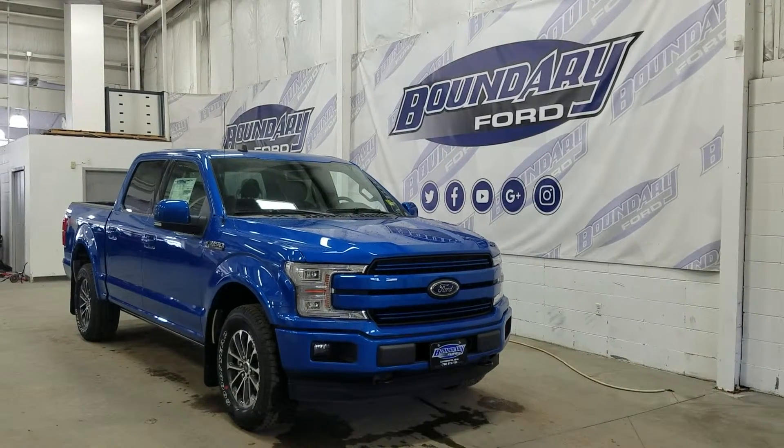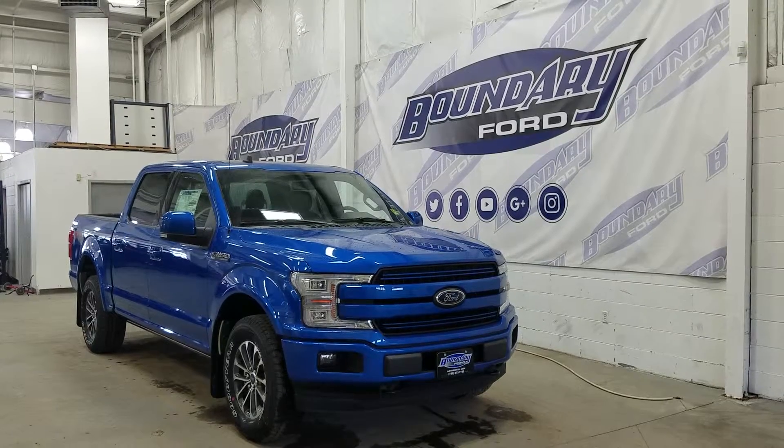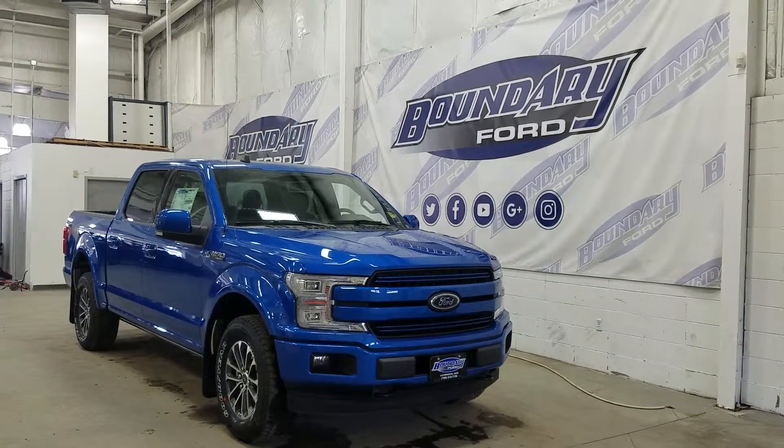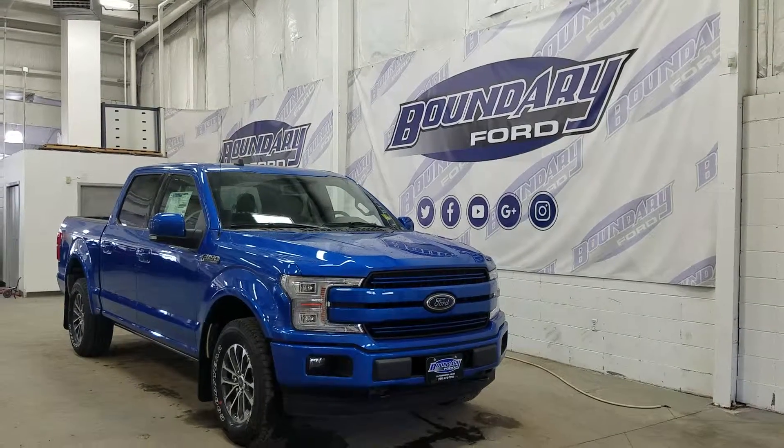If there are any more questions about this outstanding Lariat, please do not hesitate to contact our professional and friendly sales staff. We look forward to seeing you in store and answering any questions that you may have. Thank you for shopping with us here at Boundary Ford.